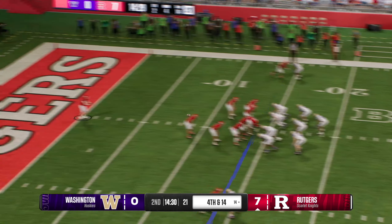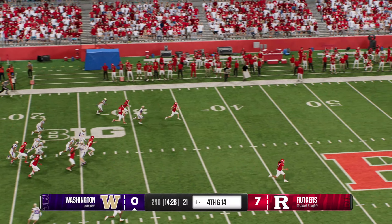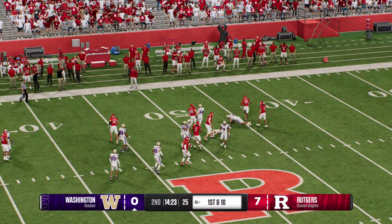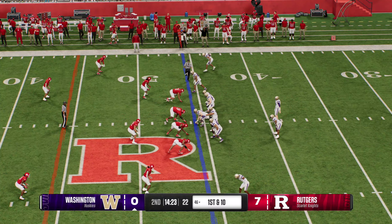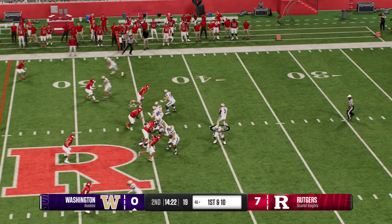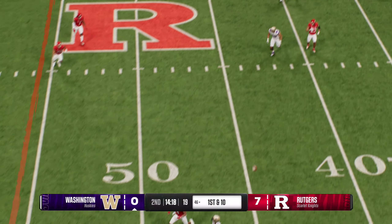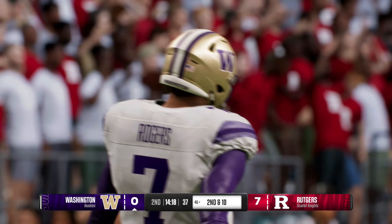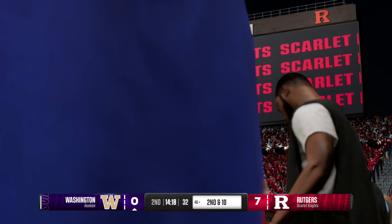The Scarlet Knights will send out the punt unit — this will be the second time they've had to kick it away. He gets a block and the returner will be dragged down. The Huskies have it back. That last drive fizzled out — they had to punt. They're just going to have to do a better job erasing the mental mistakes and solving the defensive riddle, understanding what they're trying to do and attack them.